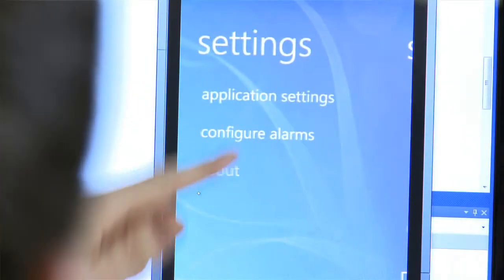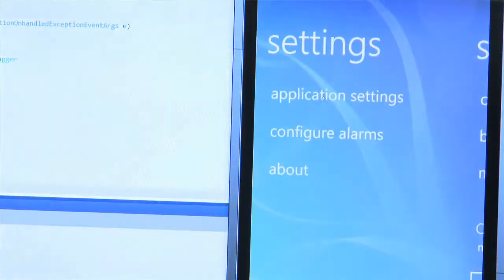It was a natural for us to move to Windows Phone 7 because it has native support for Silverlight. It's the same code base used everywhere — we only have to do the work one time.